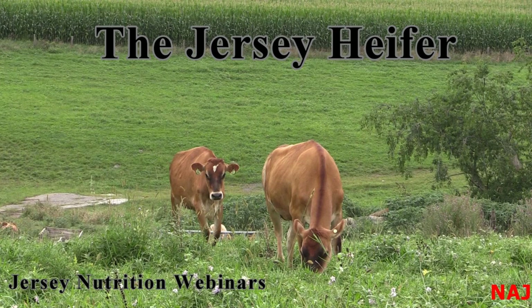Today we will hear from Dr. Bob James, who is with Down Home Heifer Solutions. The video will also feature Jim Hufford from Hufford Dairy Farms. Together they will tell us more about how to feed Jersey heifers. The broadcast will be 22 minutes long, followed by a live Q&A with Dr. Bob James. Please use the questions or chat function on the right side of your screen to submit questions.